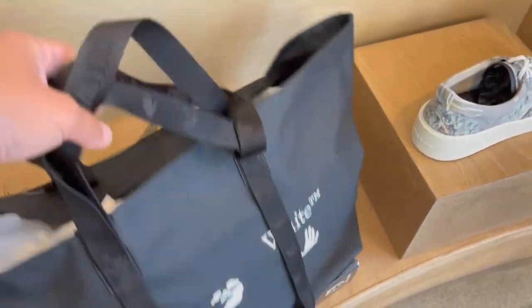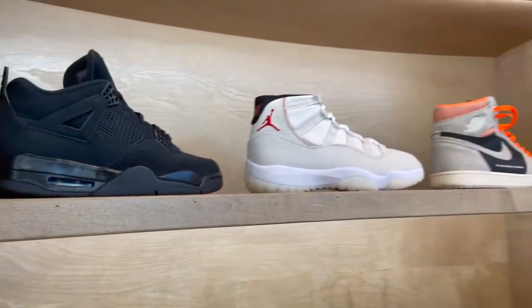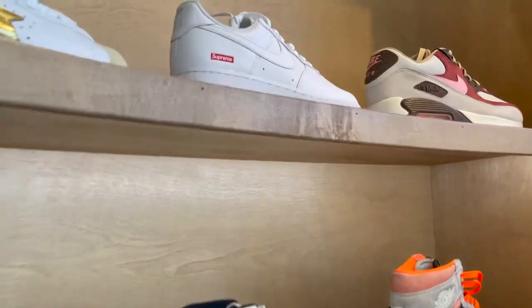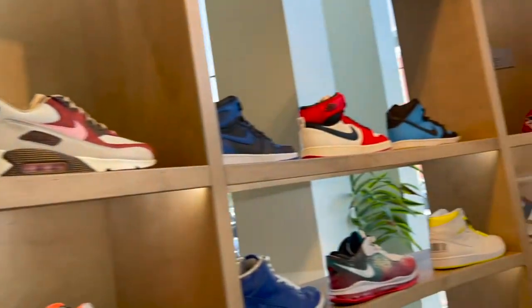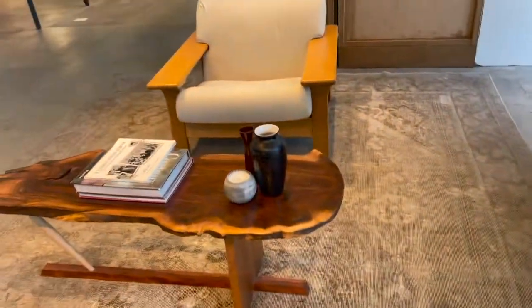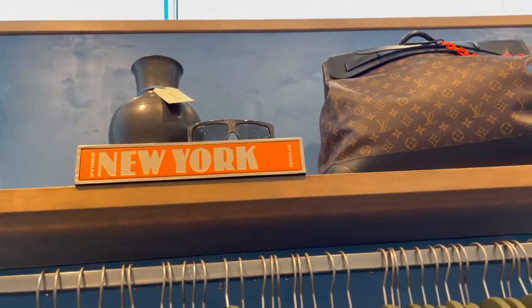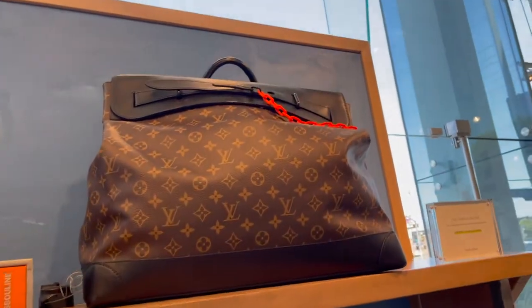They all look in very good condition, actually brand new. They also have little decorative items you can find, and of course ready-to-wear.